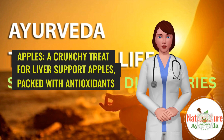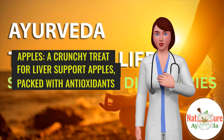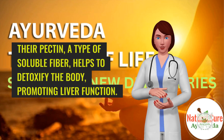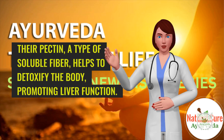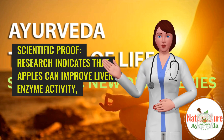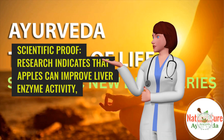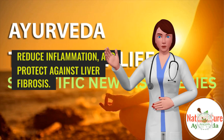8. Apples — a crunchy treat for liver support. Apples, packed with antioxidants and fiber, offer a natural boost for liver health. Their pectin, a type of soluble fiber, helps to detoxify the body, promoting liver function. Scientific proof: Research indicates that apples can improve liver enzyme activity, reduce inflammation, and protect against liver fibrosis.